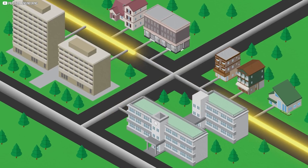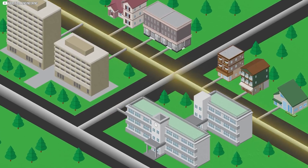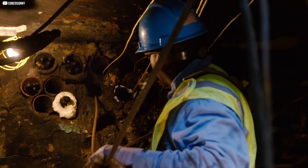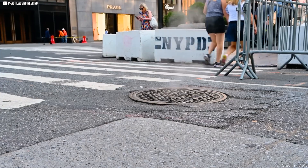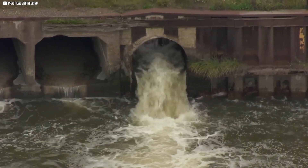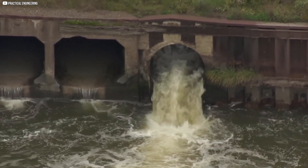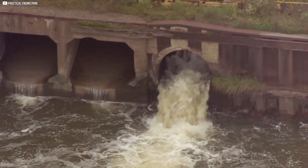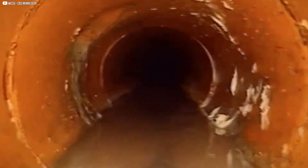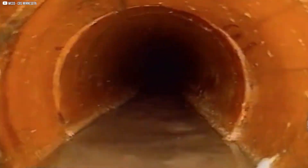Some manholes lead to sewers, carrying waste from homes and businesses. Others connect storm drains, helping cities manage rainwater. There are also utility manholes for electricity, gas, and communication cables. They might look ordinary, but manholes are essential for city life. They keep streets safe, prevent flooding, and ensure waste moves efficiently. Every cover you see hides a complex system beneath — next time you pass one, remember it's more than just a hole in the ground.